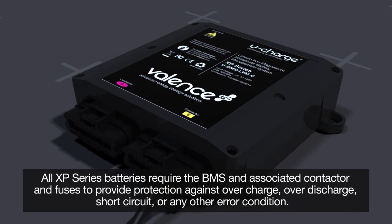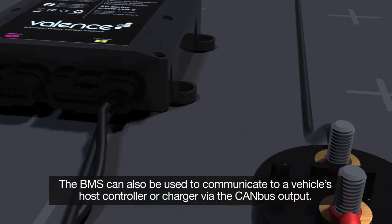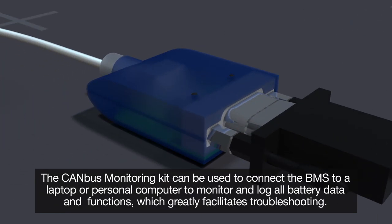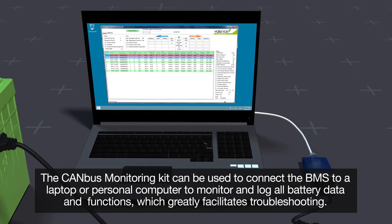All XP series batteries require the BMS and associated contactor and fuses to provide protection against overcharge, over discharge, short circuit, or any other error condition. The BMS can also be used to communicate to a vehicle's host controller or charger via the CAN bus output. The CAN bus monitoring kit can be used to connect the BMS to a laptop or personal computer to monitor and log all battery data and functions, which greatly facilitates troubleshooting.